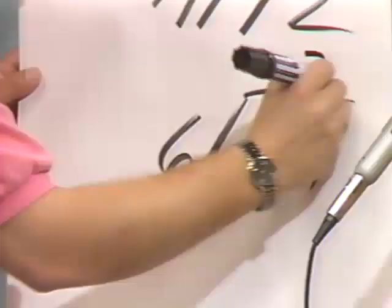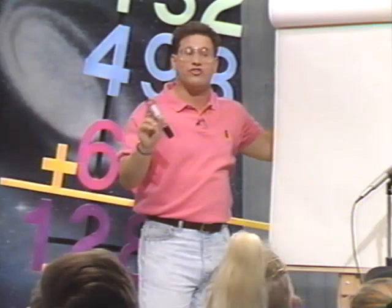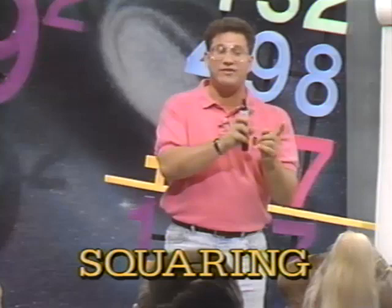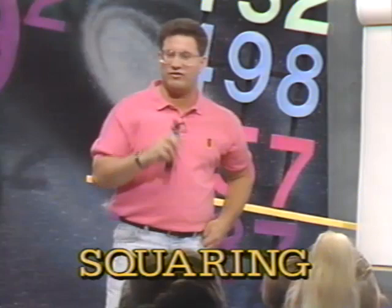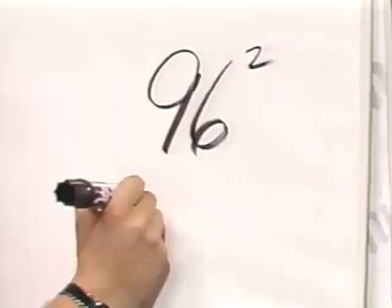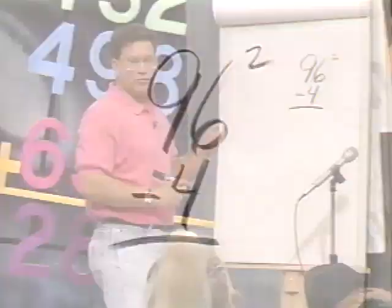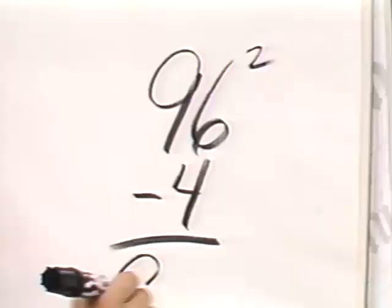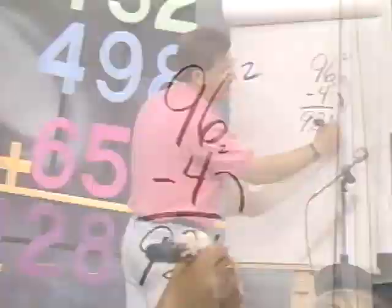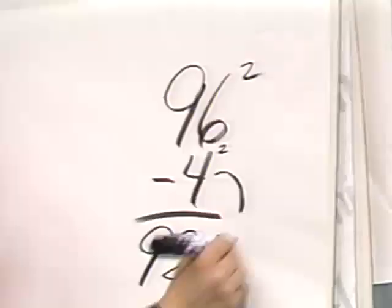But what if the two numbers are the same? It's called squaring a number. For example, 6 squared — which means 6 to the second power, or 6 times 6. 7 squared means 7 times 7, or 49. How about 9 squared? 9 times 9 is 81. What about 96 squared? 96 times 96. Here's how you get the answer: how far is 96 from 100? 4. Write a little minus 4 underneath. What's 96 minus 4? 92. Write down 92. And now square the 4 — what's 4 times 4? 16. Bring it down, and that's the answer: 9,216.